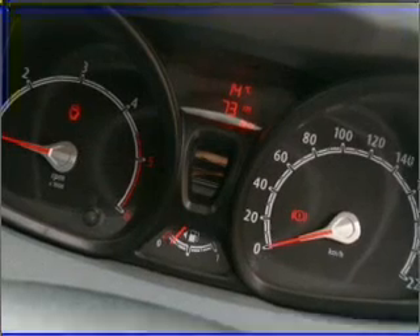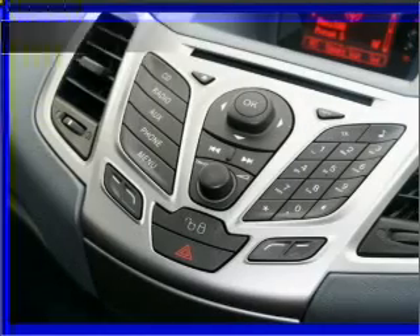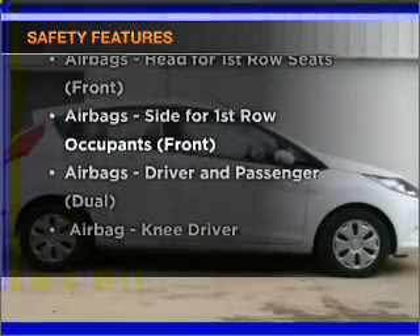Memory settings put you back in the right place every time. Brake safely with the anti-lock braking system. Safety is often a big concern, and if it is important to you, know this car comes with the right safety equipment.